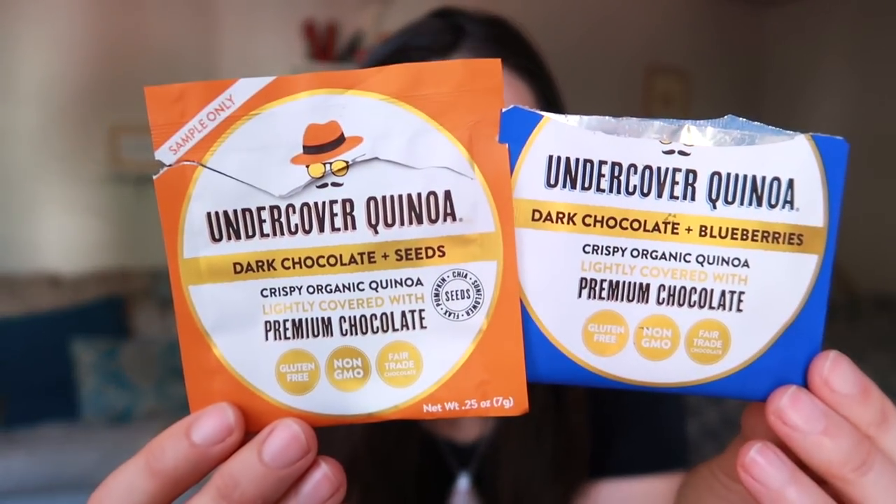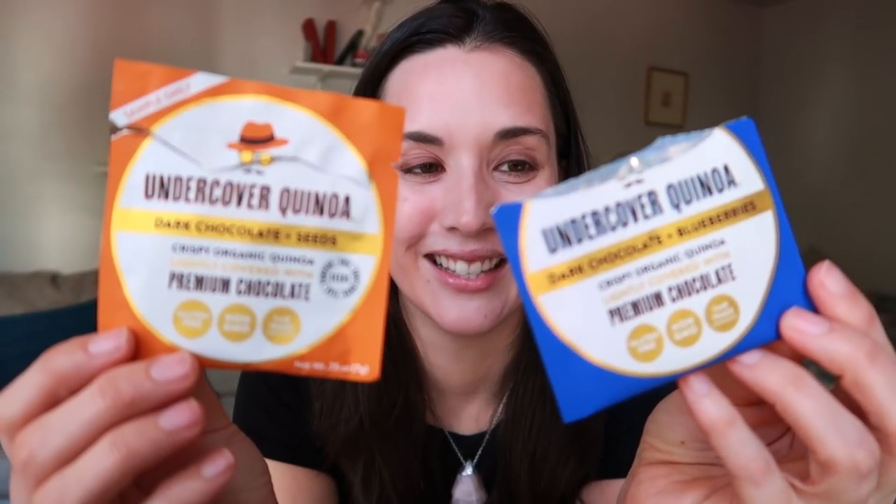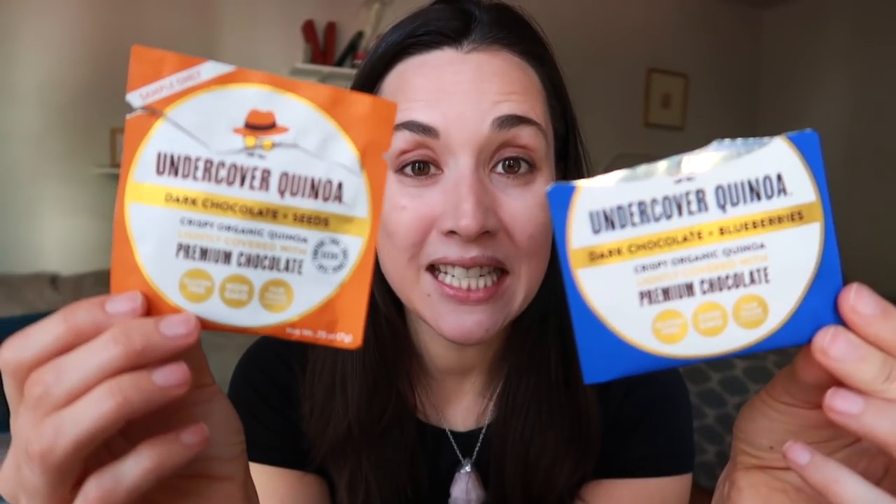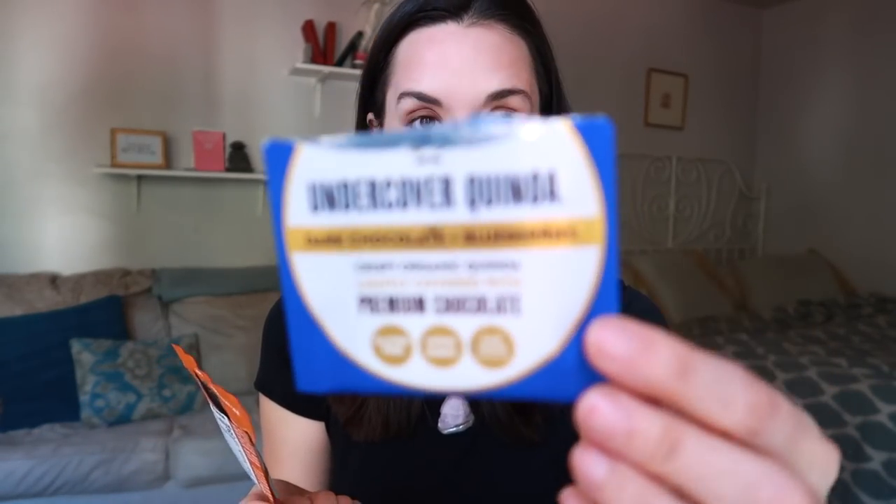This is really interesting — this company called Undercover Quinoa. They make these chocolate-covered crispy quinoa treats, and they're very similar to a puffed rice. If you've had chocolate with puffed rice in it, it's super crunchy and very satisfying. It's a nice idea that you're having quinoa but you don't even realize it because it's covered in chocolate. They have one with blueberries, one with seeds, and I think the third one was sea salt. I also think they had a couple of non-vegan flavors, so just be sure to double-check that you're getting the dark chocolate vegan options.